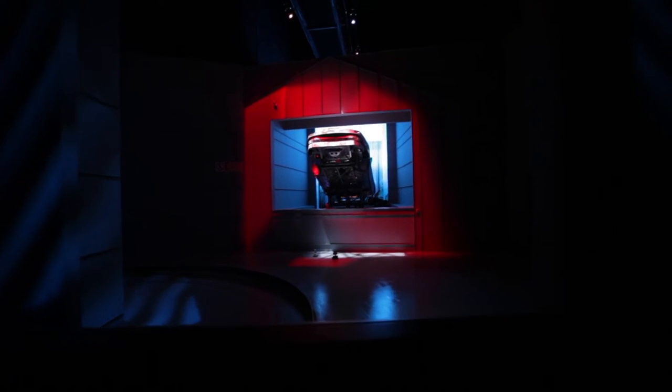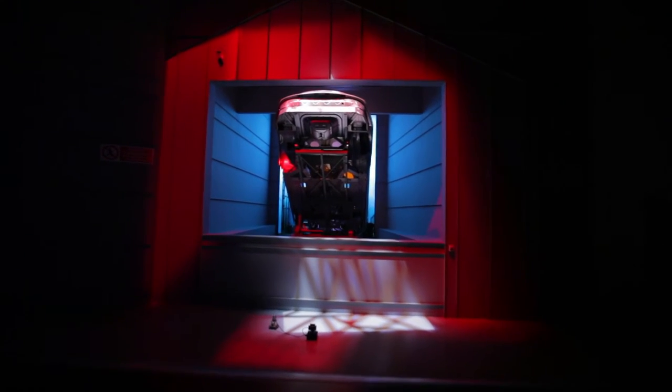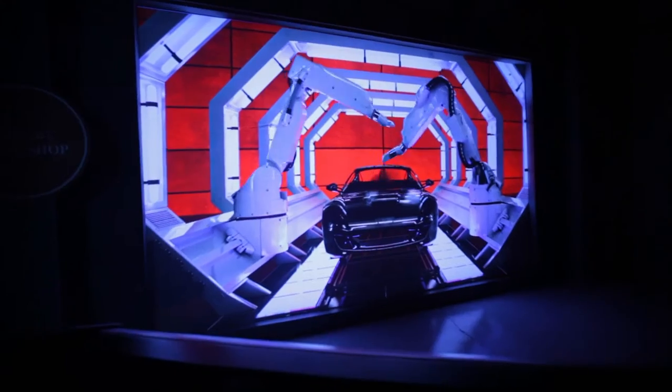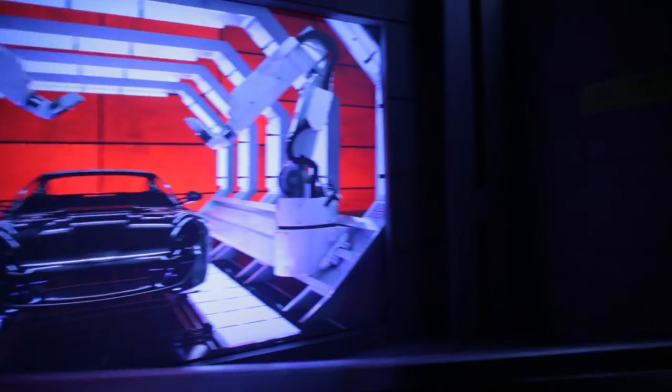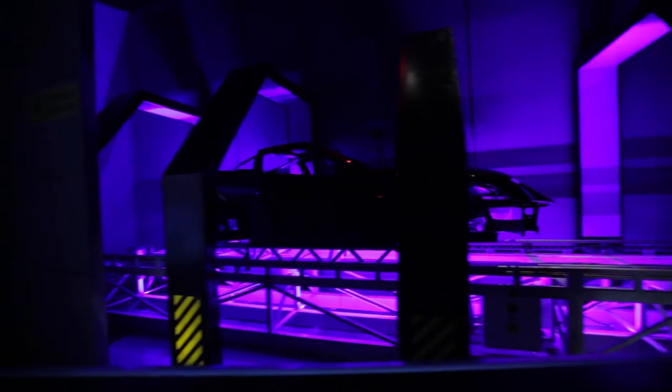The completed body shell is sent to the paint department, where it's plunged into a series of 11 dip tanks and rotated 360 degrees to provide the customer's chosen color. The customer can choose from a range of proposed colors or ask for any color they desire.